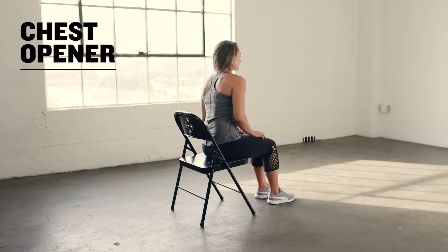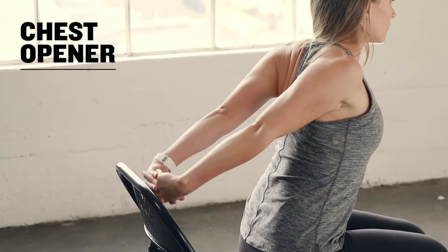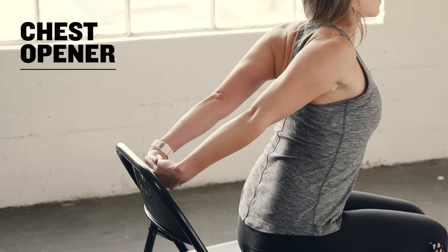Sit on the edge of your chair with your spine tall. Reach and clasp your hands behind you as you draw your shoulder blades down your back. If you can, slightly raise your arms behind you to increase the stretch.